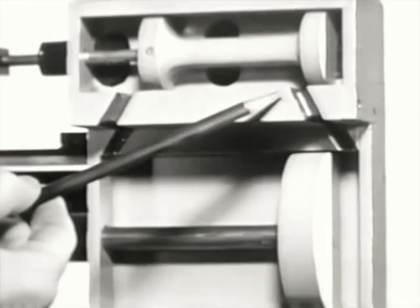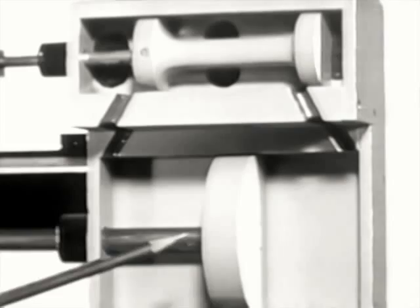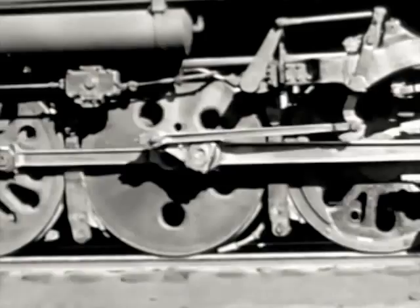The power stroke begins when the valve allows steam to flow into the cylinder. Its expanding force pushes the piston to the other end of the cylinder. In the meantime, the valve again moves, allowing the steam to push the piston back. The pushing and pulling of the piston is linked to all wheels by rods. Thus, the force of each stroke reaches all drive wheels at once.